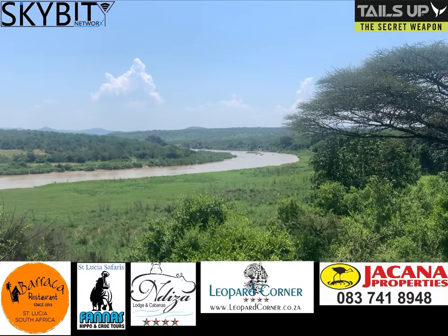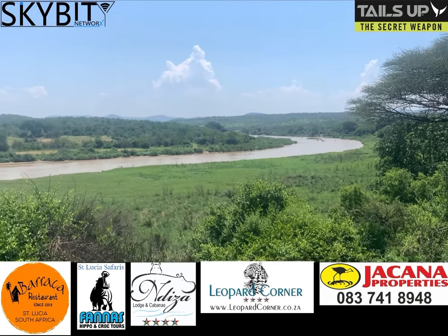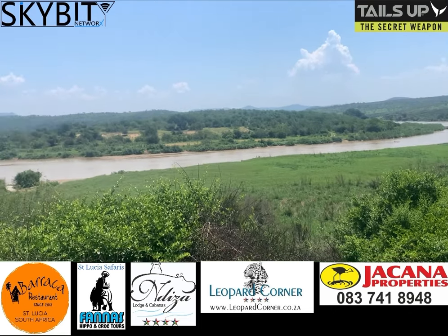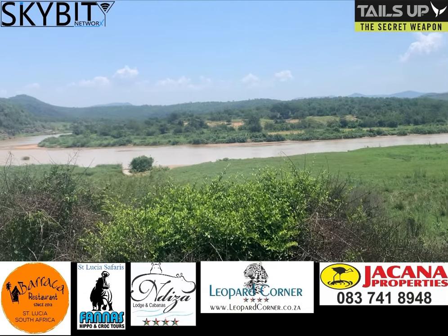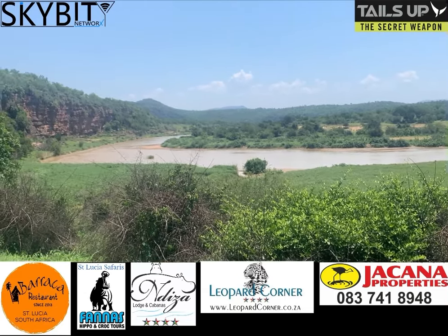This is a beautiful sight. So this is the White iMfolozi and it's flowing strong — really good to see. Obviously all this water is heading towards the mouth.